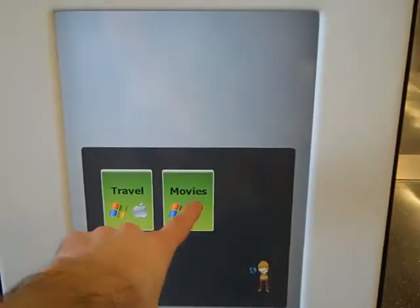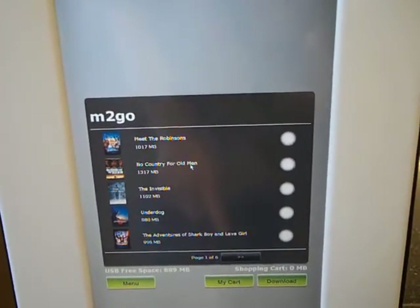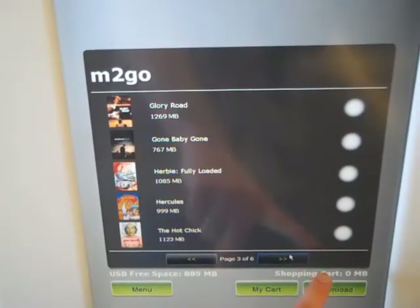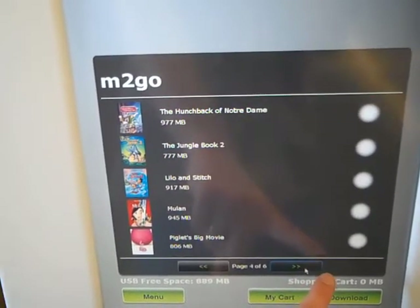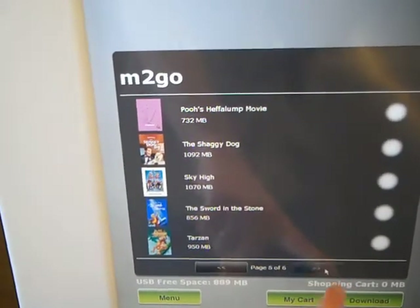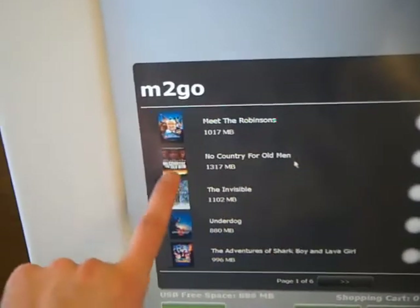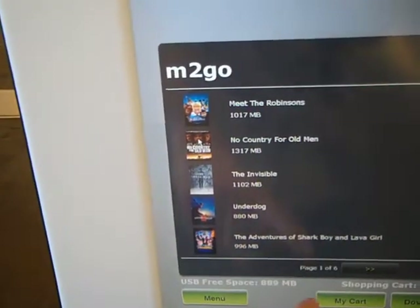There are movies and travel sections. Looking at movies, there are several offerings across six pages. These seem to be older movies, but if you're stuck at the airport and need something, there's a lot of Disney content and it may be a good option. Movies are priced between $3.99 and $5.99 depending on the title.